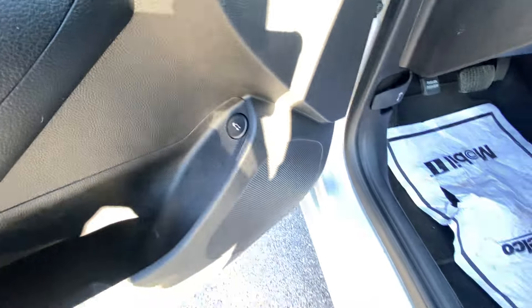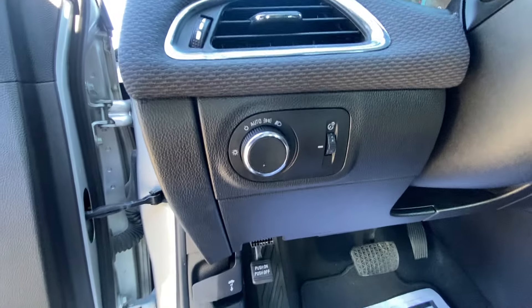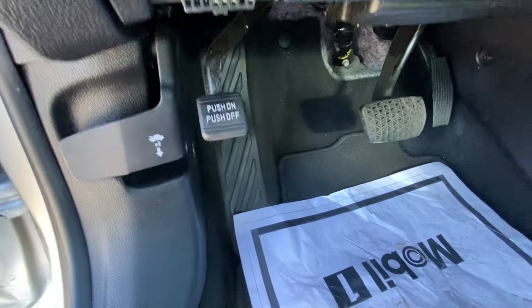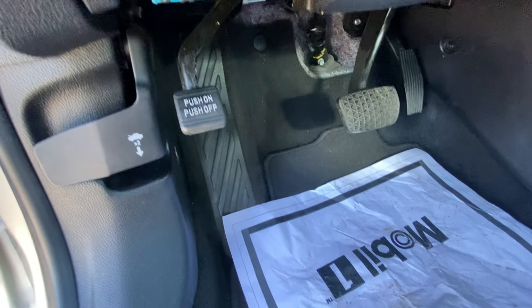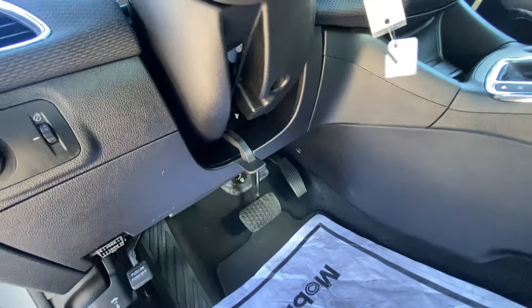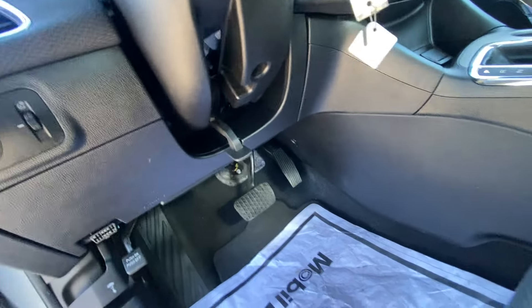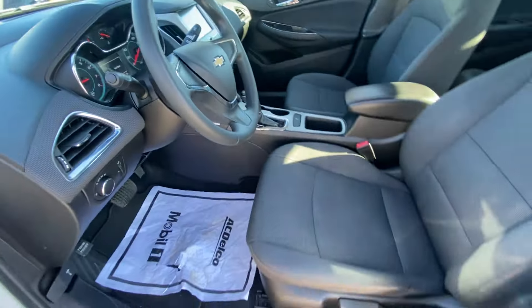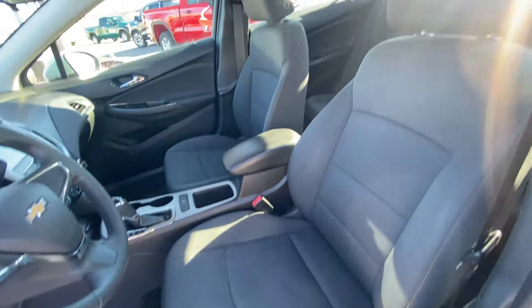We have headlamp controls, and you can hit this twice to pop the hood. We do have a foot pedal parking brake. Pull this latch here and we can tilt the steering wheel, and there's the manual driver's seat.